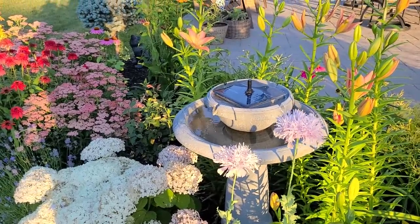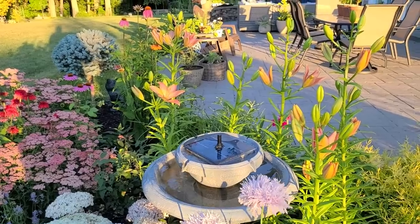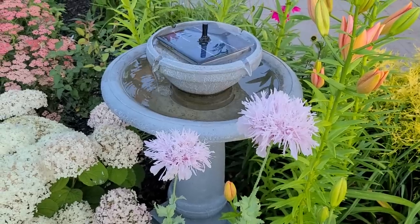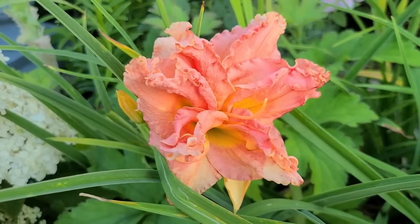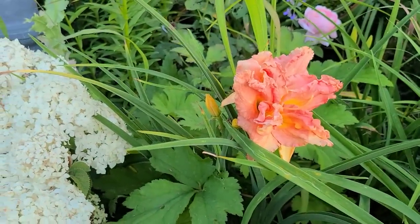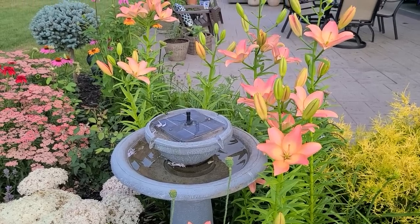These tall Asiatic lilies are called Easy Whisper. They're a beautiful shade of coral and light pink and apricot - really pretty - and they're just starting to open up. These Easy Whisper Asiatic lilies look so beautiful tonight. They opened up so much since yesterday.